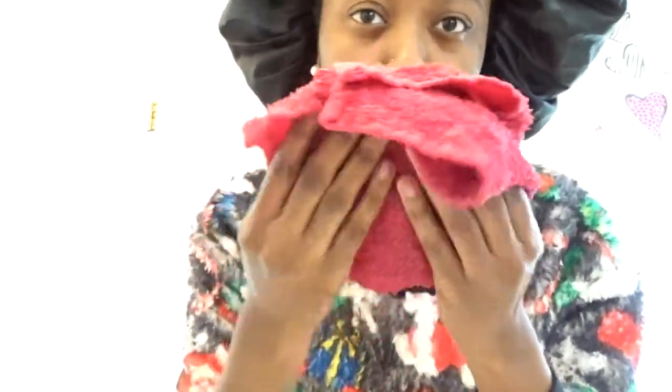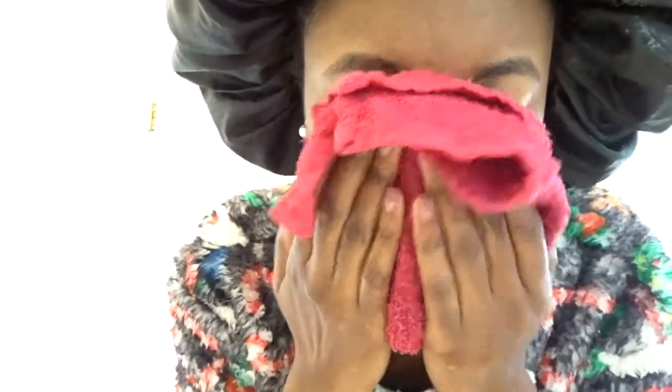So after I use the brush, I take a warm washcloth and gently wipe away all of the soap from my face. Then with cold water, I rinse the washcloth off again and apply the cold rag to my face just to close up those pores.